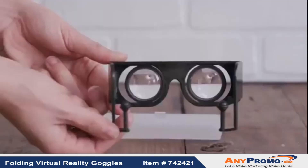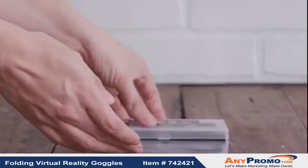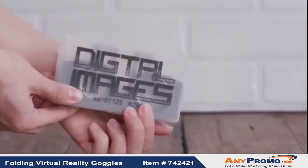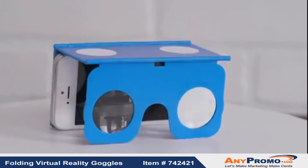These goggles are simple to store and take with you anywhere. They easily fold and come with a clear plastic carry case. When you're looking to take a little virtual reality with you on the go, the folding VR phone stand is the ideal choice.